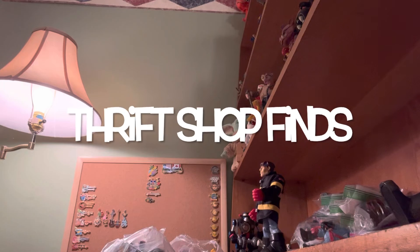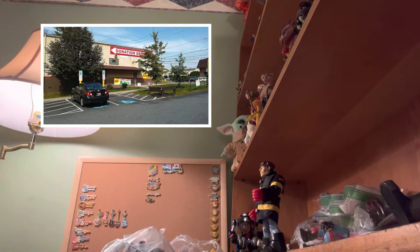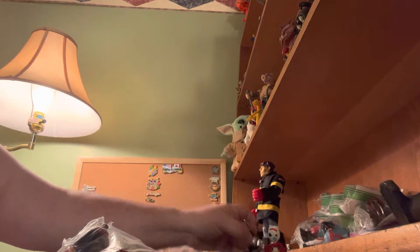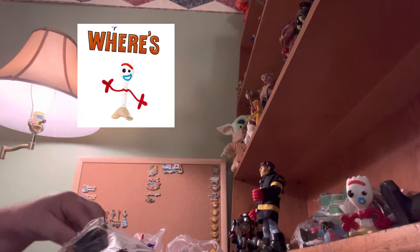Hey guys and welcome back to Thrift Shop Finds, where we go out to the thrift shops and see what we can find. Today we are shooting with our camera sideways, so we'll see how this full screen version goes. We did go out to American Family Thrift in Hellertown and we have four bags of Batman figures. Little Forky is right here — it's your job to find him.